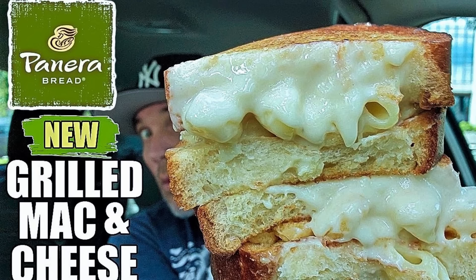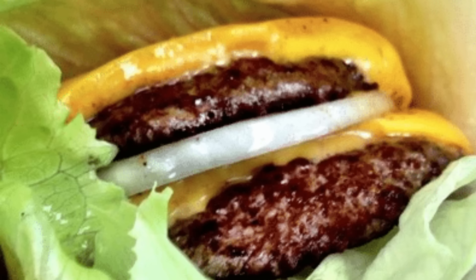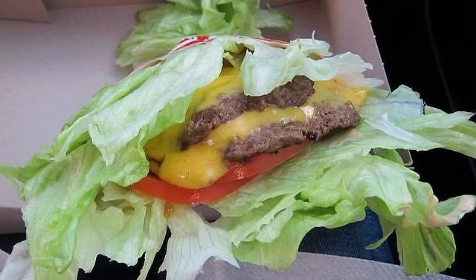14. Panera Bread Grilled Mac and Cheese Sandwich. Mac and cheese stuffed between Panera's classic white bread — the grilled mac and cheese sandwich, sprinkled with parmesan crisps, launched nationwide in September. 15. Shake Shack Protein Style Burger. This bunless burger arrives wrapped in only a lettuce leaf, meaning foodies are advised to eat this with a knife and fork rather than hands.